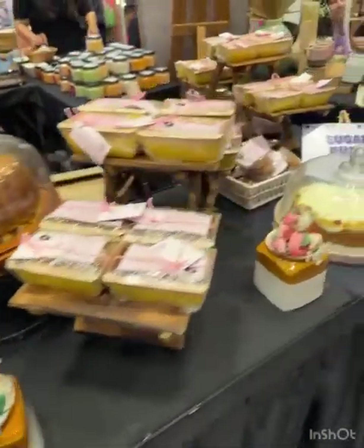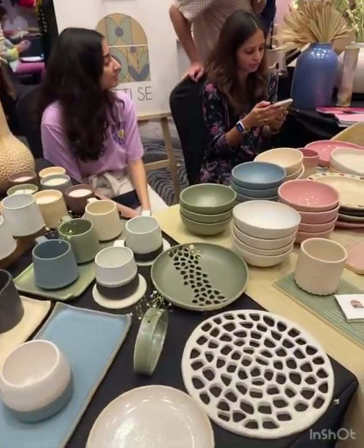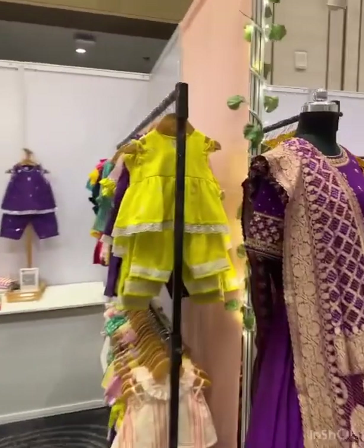So we have sweets and bakeries also. And we have pastries.